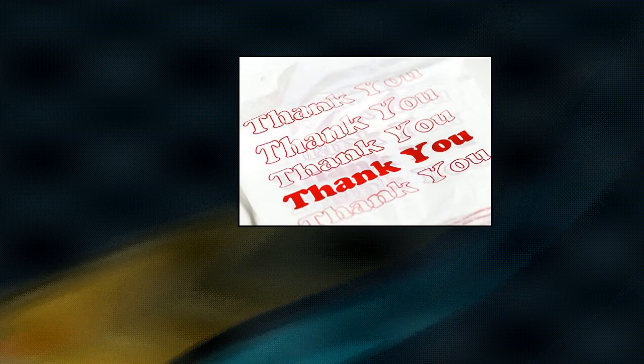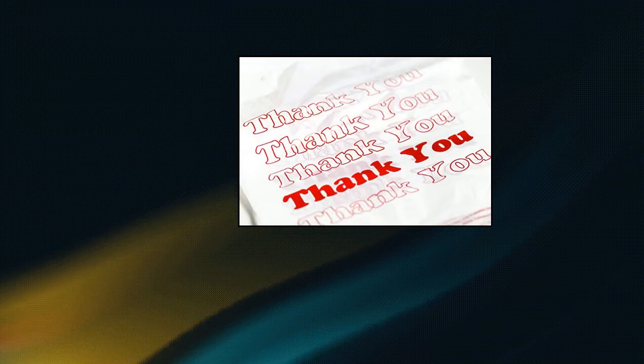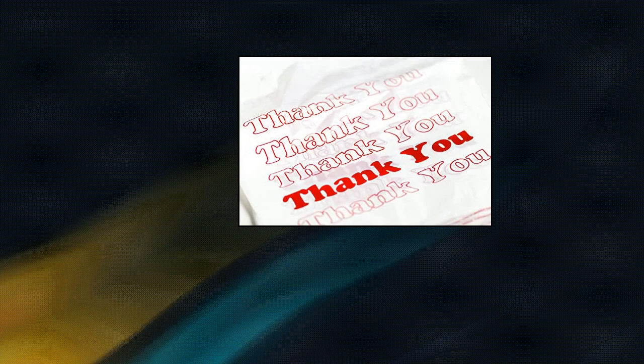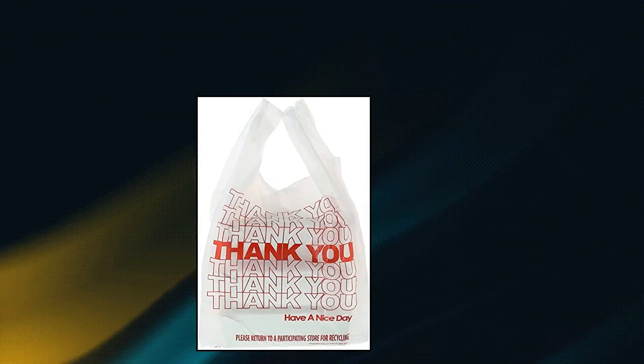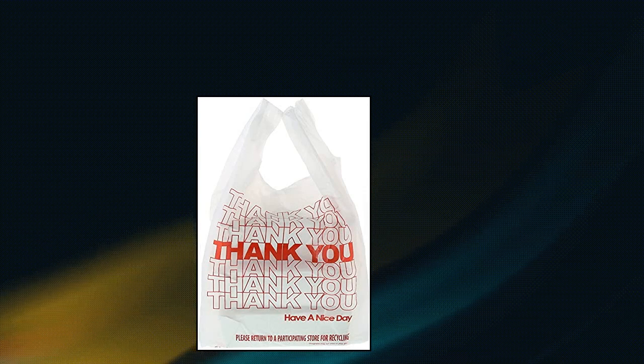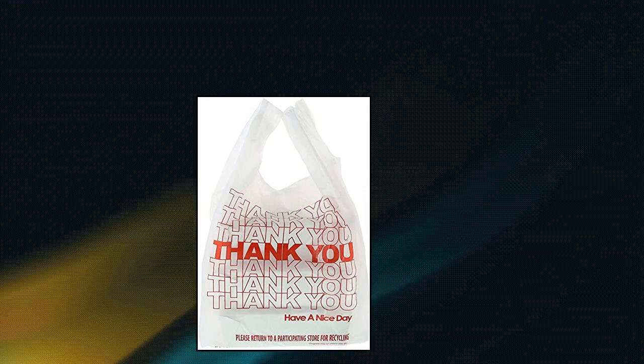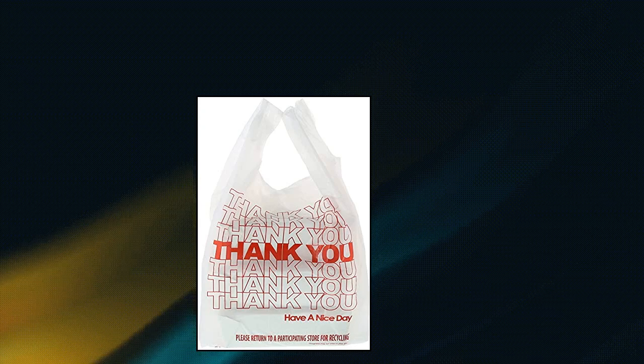Concession Essentials thank you bags, pack of 300 count, white. Our white plastic bags are printed with "Thank You". Thank you bags measure 11.5 by 6.25 by 21. Plastic bags come with handle design making them easy to carry. Our bags are 0.60 mil in thickness, which are thicker than regular grocery store bags.